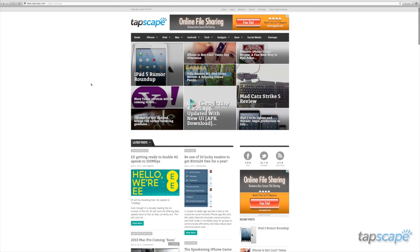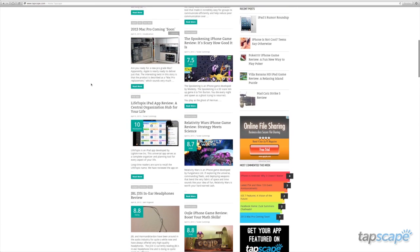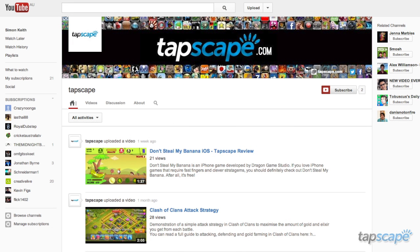This has been Tucker C for Tapscape. If you liked this review, please be sure to follow us on Twitter and Facebook for all the latest news from around the tech world. Also, be sure to subscribe to our YouTube channel to catch sneak peeks at the very best apps and games the iPhone has to offer. See you next time!